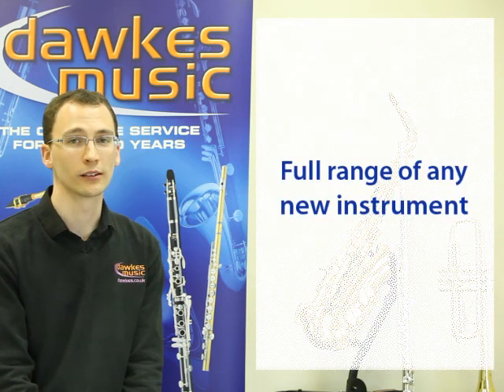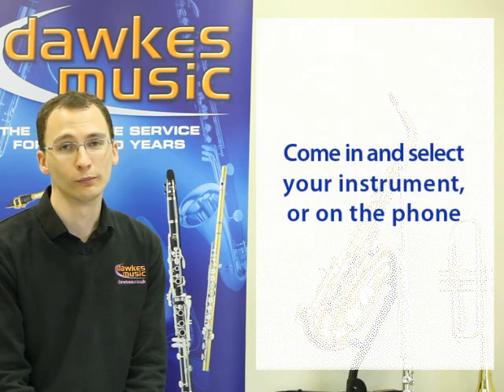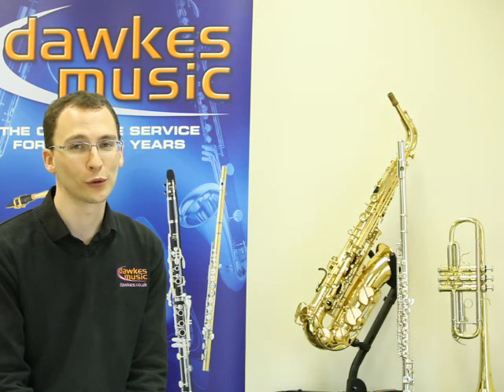The process works like this. You would come into the store or give us a call and try the instruments out. We always encourage a visit if it's possible. You would then find the instrument that you like and we would reserve it for you.